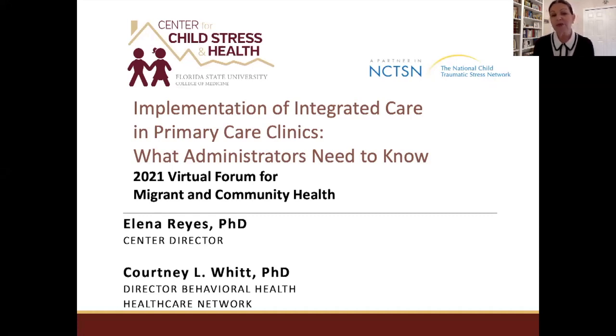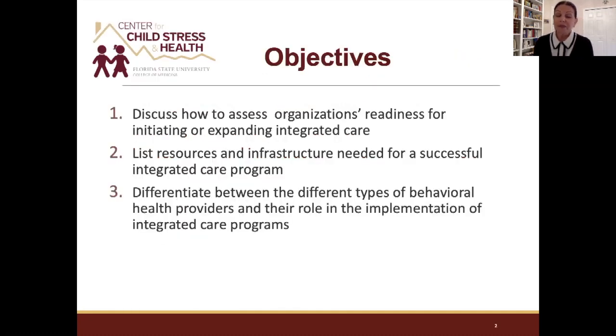We have a partnership with the Healthcare Network, a federally qualified health center in Southwest Florida — Immokalee, home to the Coalition of Immokalee Workers. Dr. Courtney Witt is a clinical psychologist with a specialty in health psychology and integrated health, and she is the director of behavioral health for the Healthcare Network. We'd like to present information helpful for implementing integrated care into primary health clinics. We'll leave time at the end for questions.